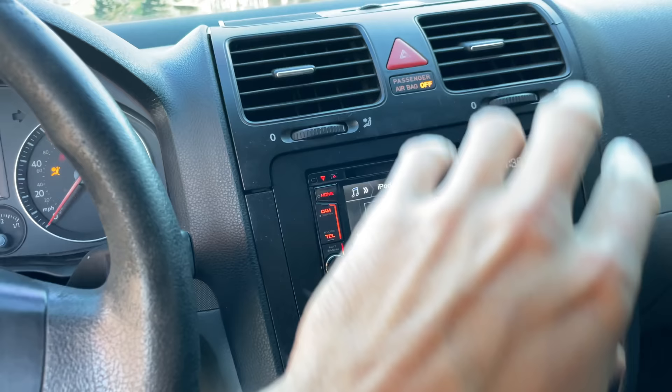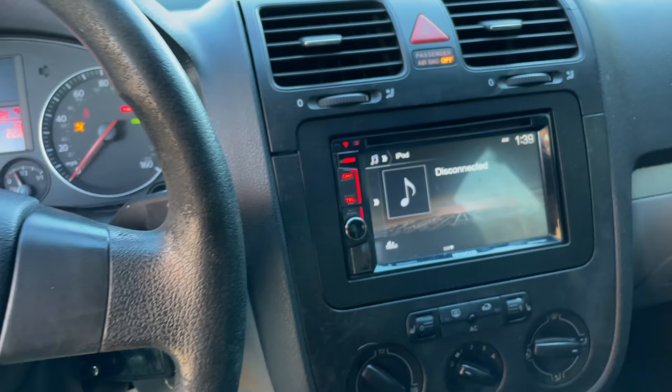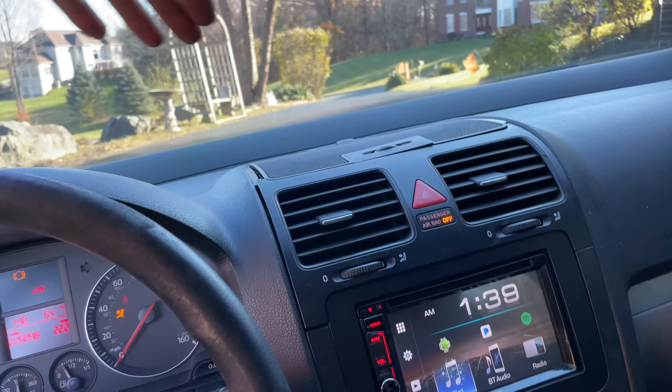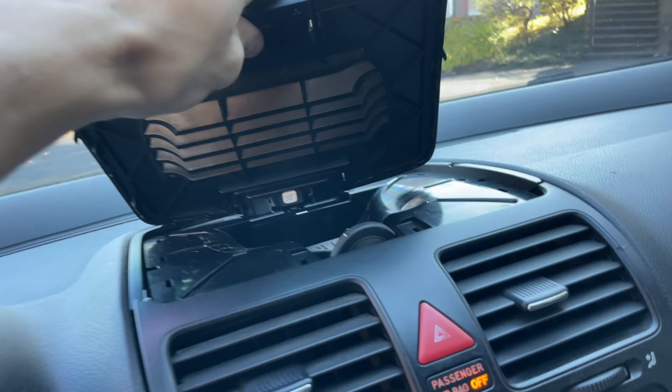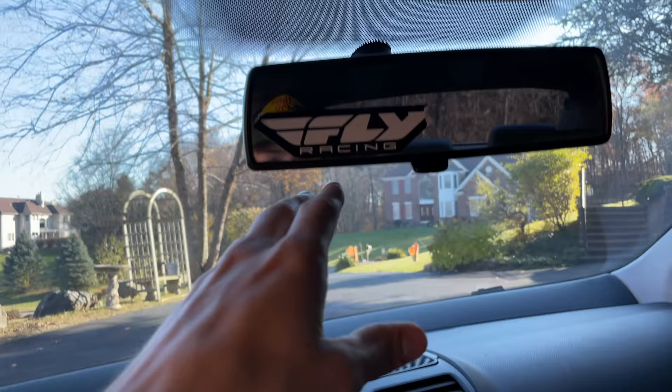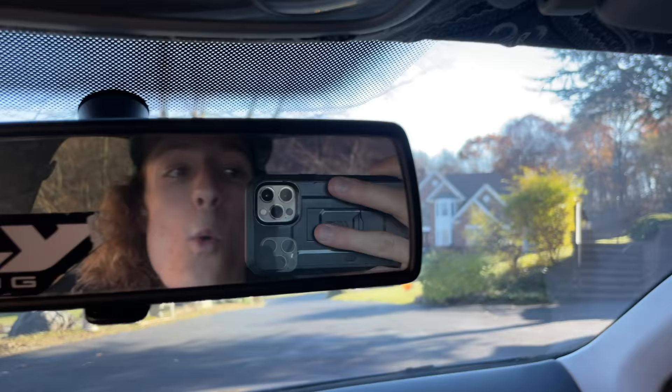We have the navigation Kenwood headset. I don't really know anything about this — it might be old — but it's cool to me because it's a touch screen and it plays music. We've got a smashed-up bezel. If anyone has mods for Mark Vs, go ahead and leave a comment with your Instagram handle. I'll message you and buy parts off you.